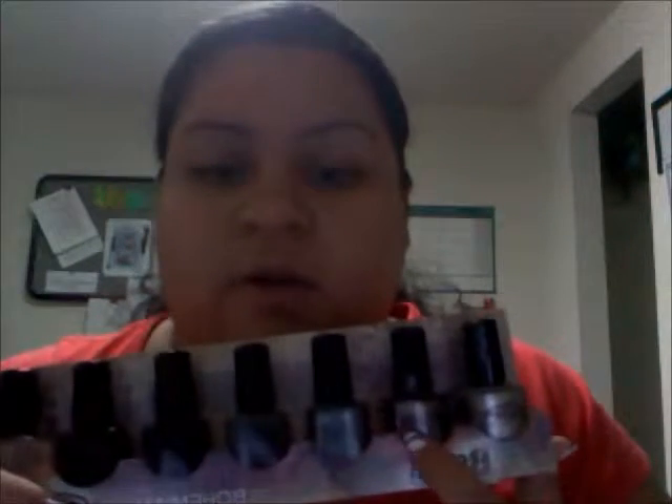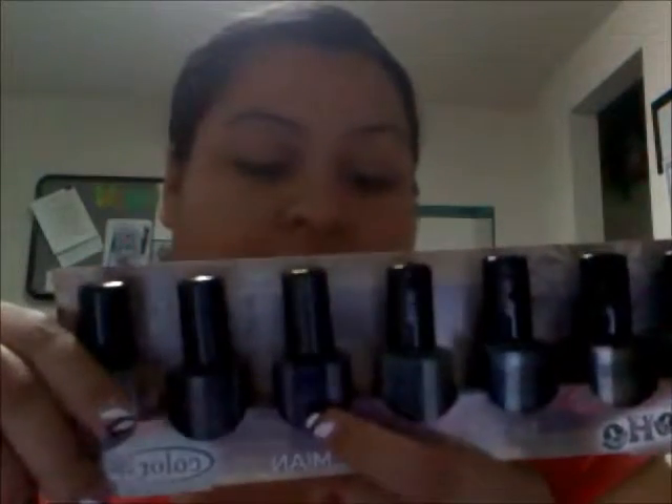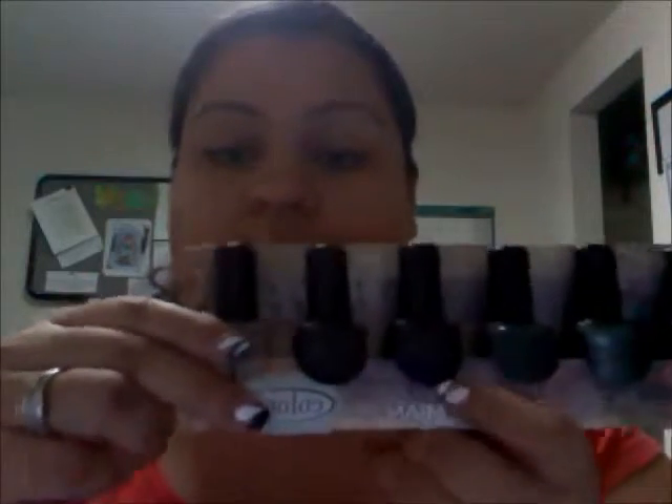I'm going to name the colors to you. The first one right here is called Boho Moho — it's a silver and gray undertone. This one is called Nuevo Vintage. This one is called Voodoo You Do. This one right here is like a really pretty copper color. This one right here is like a metallic baby blue color. This one right here is called Artsy Crafty — it's like a Forrester green. This one right here is called Bluetopia but it's actually purple. This one is called Rebel Spirit — it's a really dark chocolatey brown. And then there's the top coat.